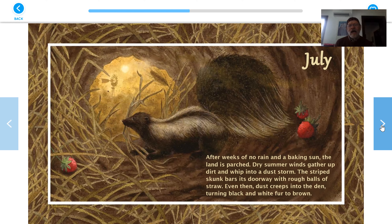July. After weeks of no rain and a baking sun, the land is parched. Dry summer winds gather up dirt and whip it into a dust storm. The striped skunk bars its doorway with rough balls of straw. Even then, dust creeps into the den, turning the black and white fur to brown.